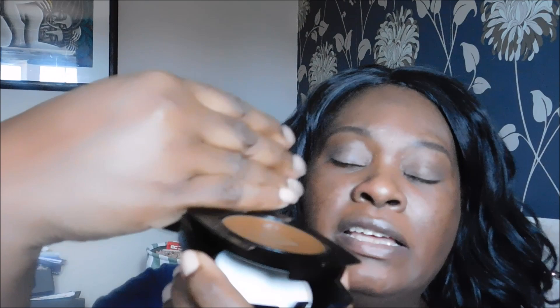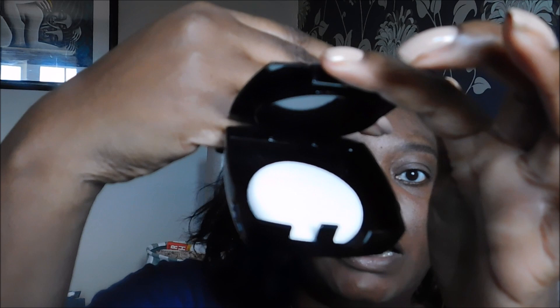This one here is the Rich Espresso color, which I think is the darkest shade. The container is a compact and it opens with a little button on the side. It has a mirror, that's the foundation in there, and it has a sponge underneath. I have two shades — this is the Rich Espresso and the other shade I have is the Dark Cocoa.